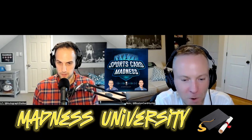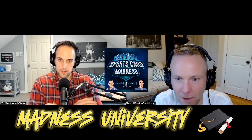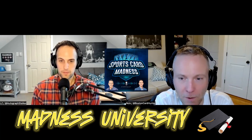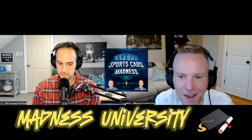Welcome to another episode of Madness University. For this topic today, we are going to talk about apps in the hobby — apps that make collecting and investing in sports cards easier, just make our lives easier. LZ, why don't you go first? You're more of the tech guy between the two of us, so I know you've probably got some cool ones that the audience hasn't heard of.